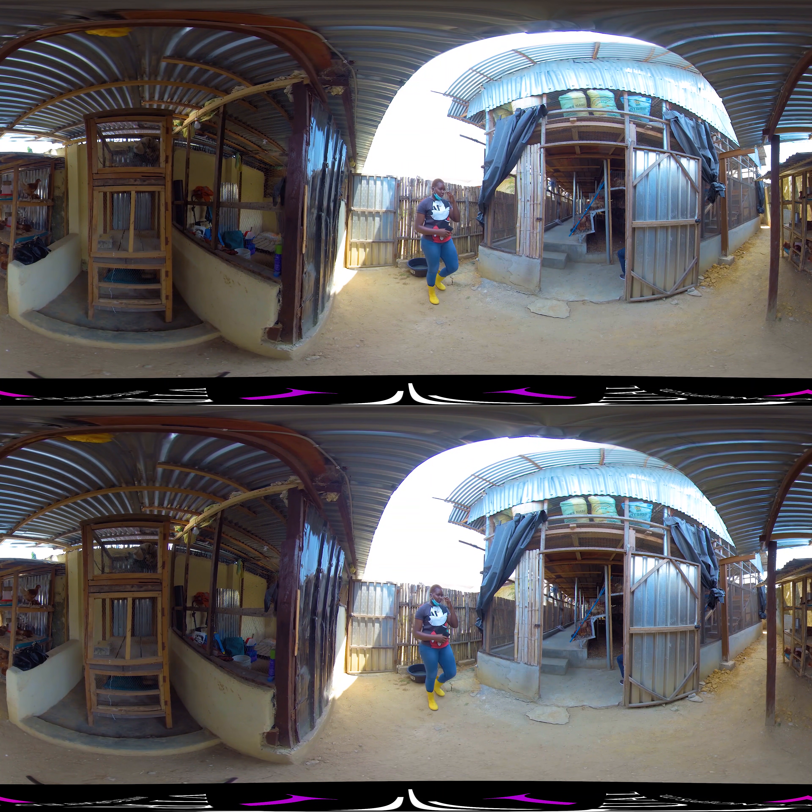What I just did now is called biosecurity. Before you get into any farm, most especially a poultry farm, you have to go through this. This water is actually disinfected water — you dip your legs and wash your hands, because we can carry unknown germs and viruses into the farm. Once you do this, you are actually 70% safe to come in. All my workers, everybody goes through this — it's so important.